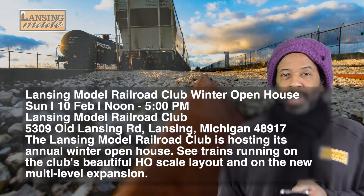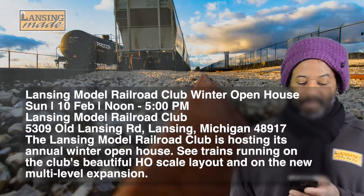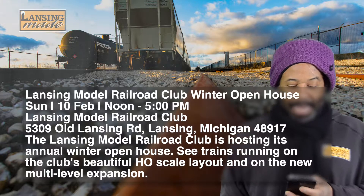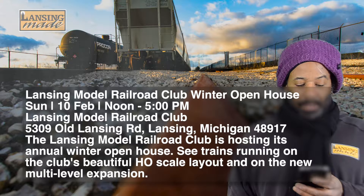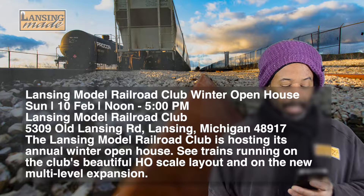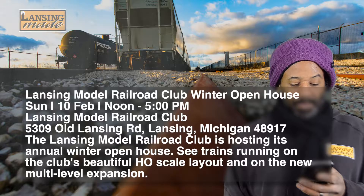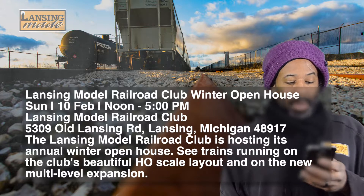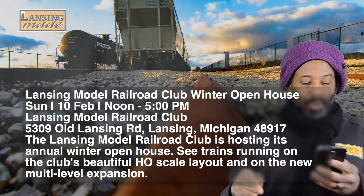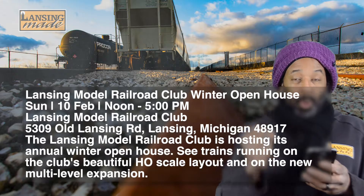If you have not seen these model railroads, oh my gosh, they're so cool. Sunday the 10th of February from noon to 5 at the Lansing Model Railroad Club located on Old Lansing Road, they're hosting their annual Winter Open House. See the trains running in the club's beautiful HO scale layout and the new multi-level expansion. Spectators can get a bird's eye view of most of the layout from the overhead walkway. Trains run using the North Coast Engineering Digital Command Control System.